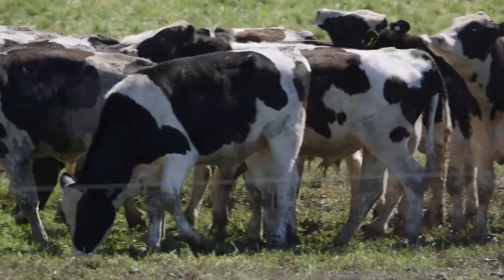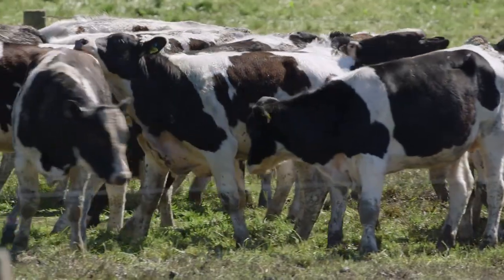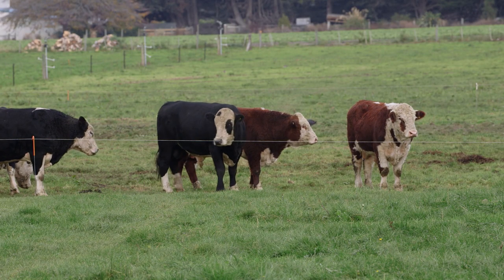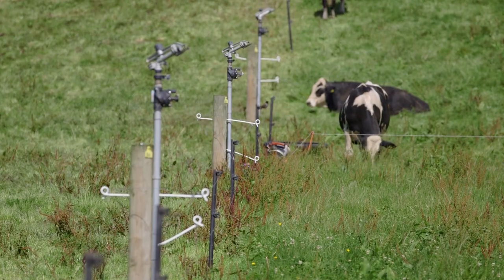After splitting, the bulls come down onto the fixed grid and are finished from there, going out in the autumn. Ninety percent of them are gone before that second winter.